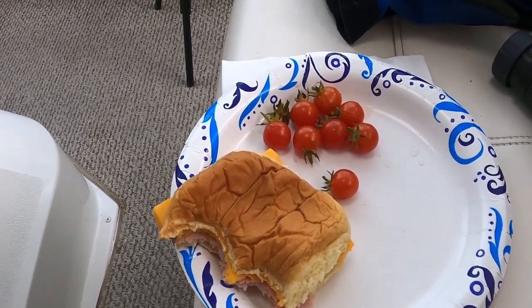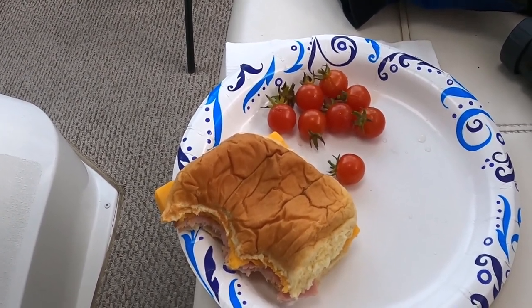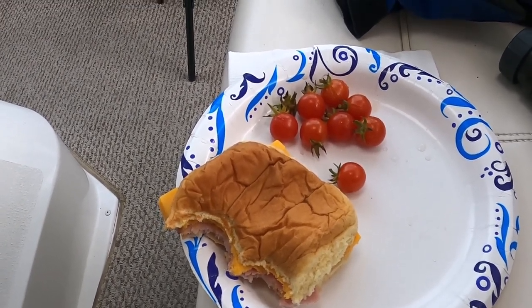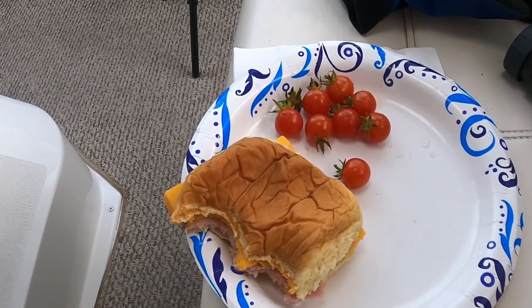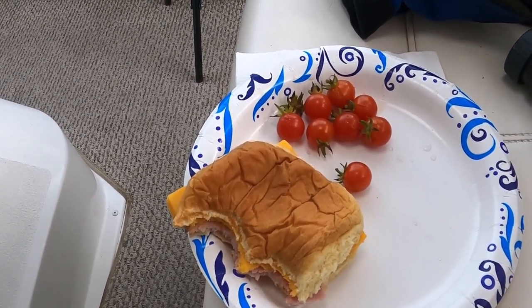Thank you to the lock master at Lock 14. We are giving out goodie bags, and I guess maybe the word has gone out, but we were rewarded with a cup of freshly picked, little grape-sized tomatoes. They are just delicious with my sandwich that Rev has prepared for me.